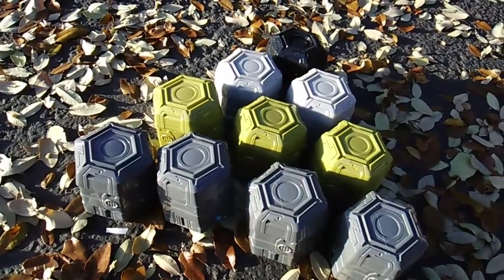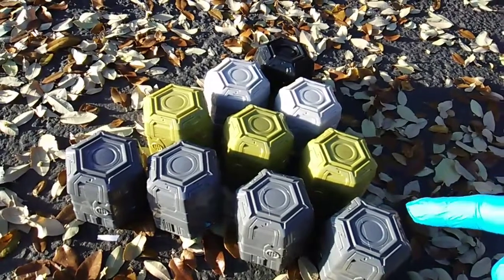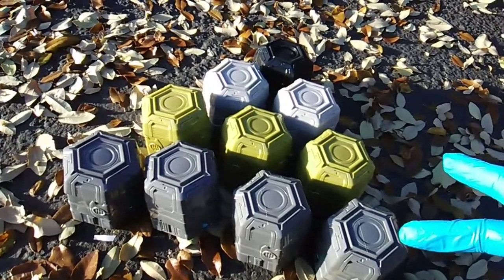What's another synonym? Containers, boxes, canisters... capsules! That's it.